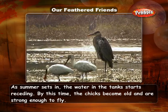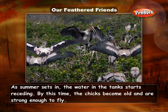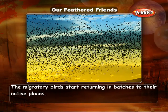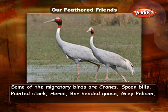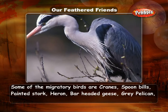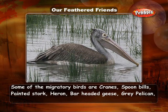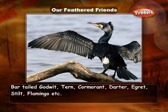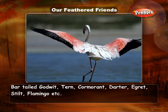As summer sets in, the water in the tanks starts receding. By this time, the chicks become old and are strong enough to fly, and the migratory birds start returning in batches to their native places. Some of the migratory birds are: Cranes, Spoonbills, Painted Stork, Heron, Bar-headed Geese, Gray Pelican, Bar-tailed Godwit, Tern, Cormorant, Darter, Egret, Stilt, and Flamingo.